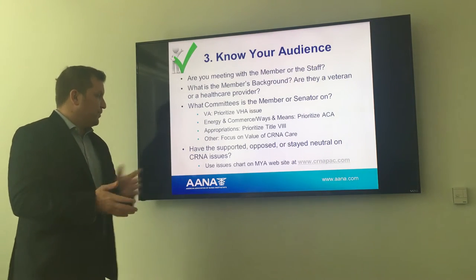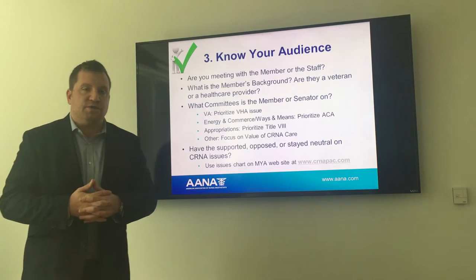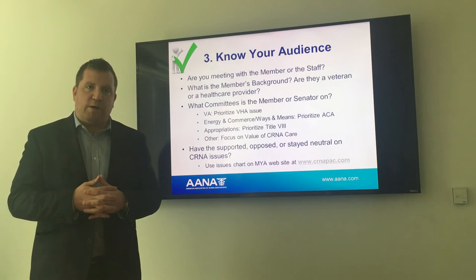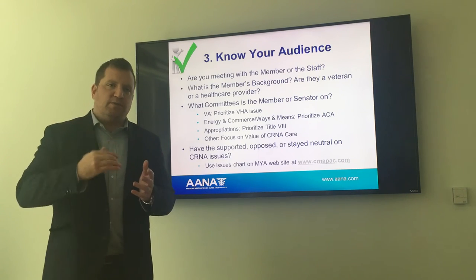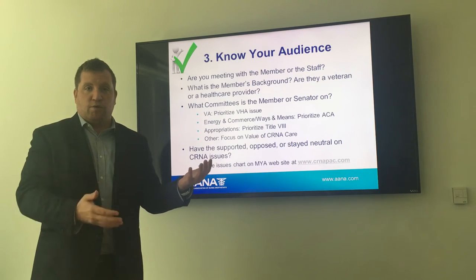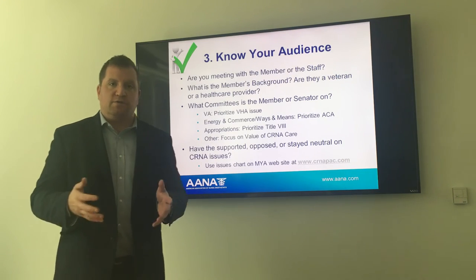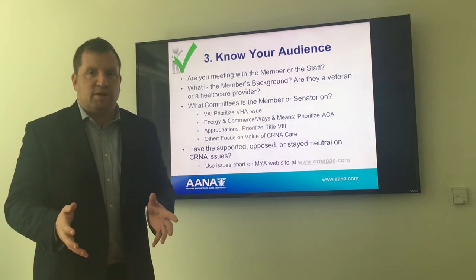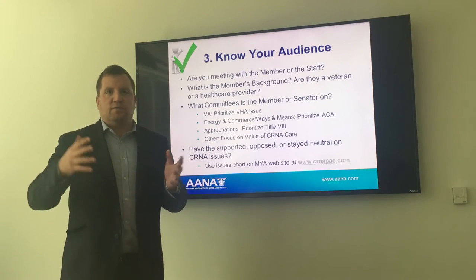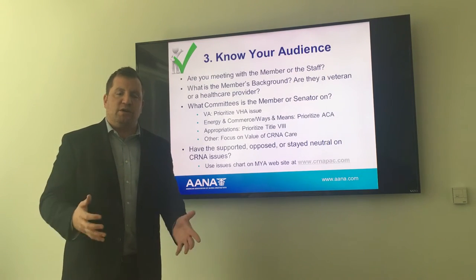This is critical. Has the member supported, opposed, or stayed neutral on our issues in the past? We've prepared a chart available on our website that goes through each issue we've been working on and assigns a position for each member of Congress currently serving in the 115th. Take the time to look at that, because whether you're going in with a supporter, someone in opposition, or someone who's neutral, you can shape the argumentation you'll be using during that meeting.